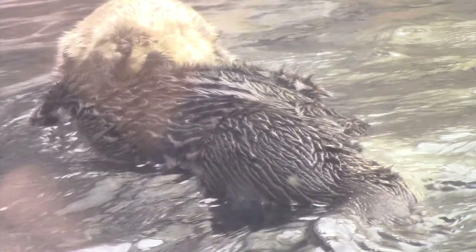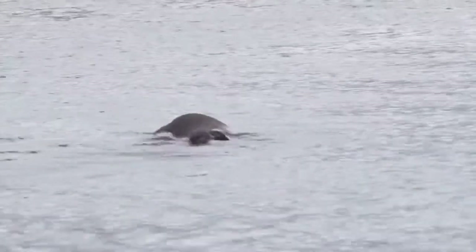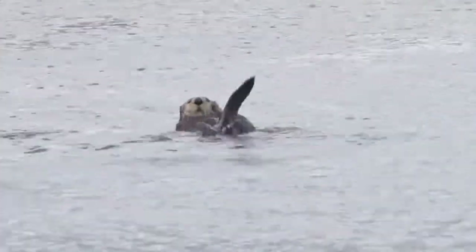Otter pelts were very valuable in the fur trade, making them the victims of fur trappers. Fortunately, laws and agreements between countries have saved the sea otter.